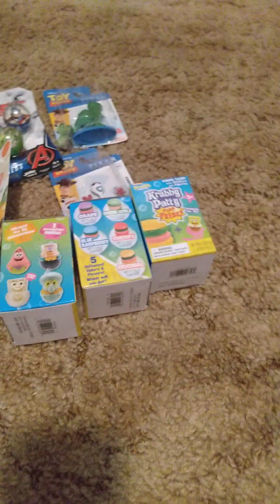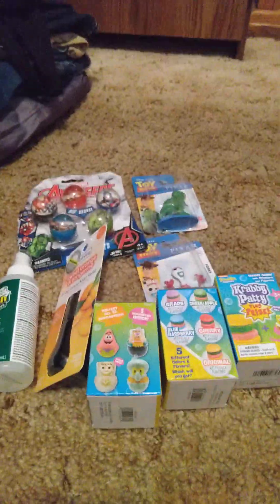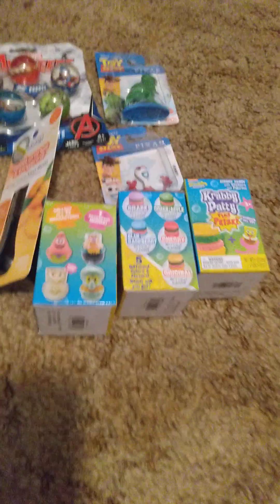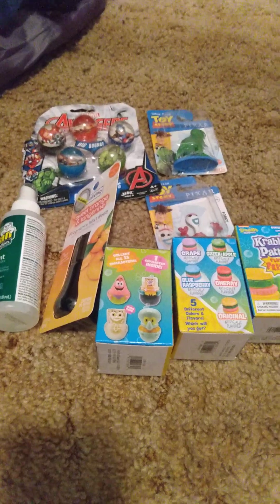Then I got three of the Krabby Patty plus prizes — that's going to be in another video. I know I said I wasn't going to do it, but I'm going to do it one more time, and if I don't get what I want out of them, I'm not doing it again.